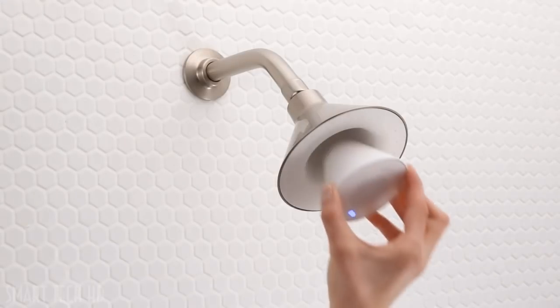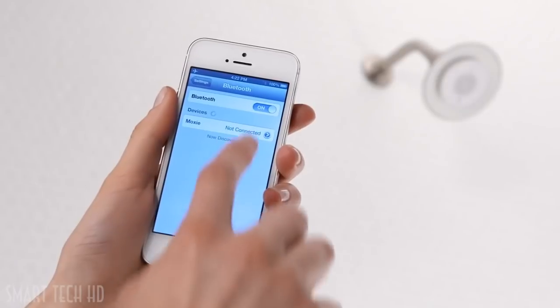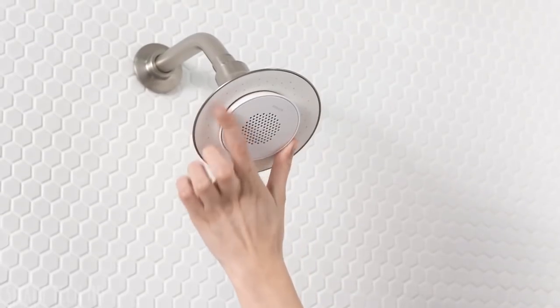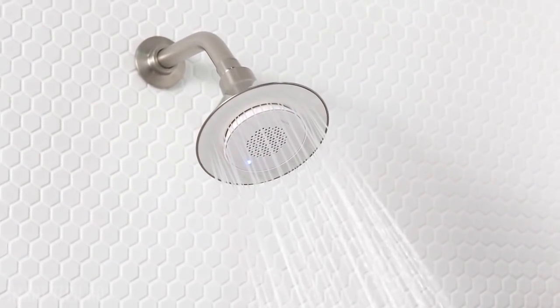The wireless speaker is magnetic, so it pops in and out of the shower head, and it pairs wirelessly with any device enabled with Bluetooth technology — working up to 32 feet away. Just pop it in and listen to up to seven hours of music, news, audiobooks, podcasts, or really anything you want.